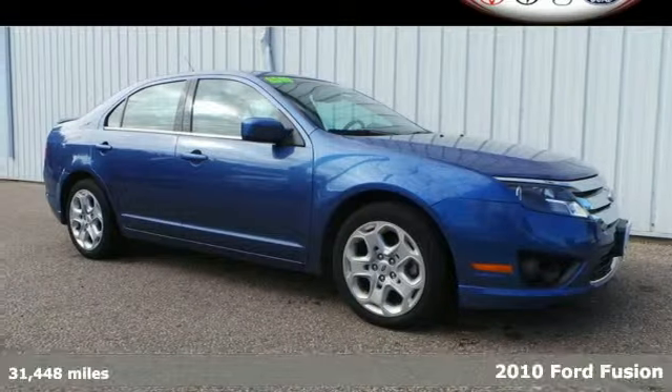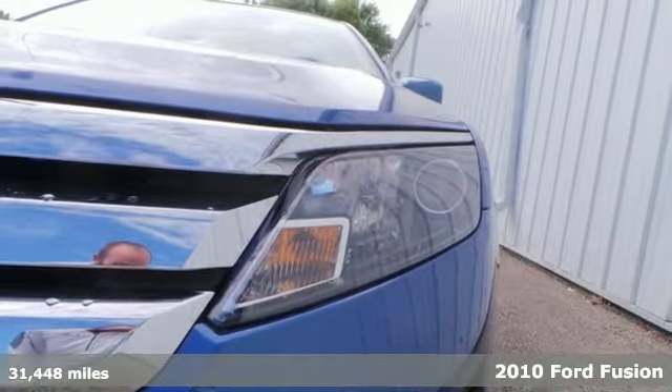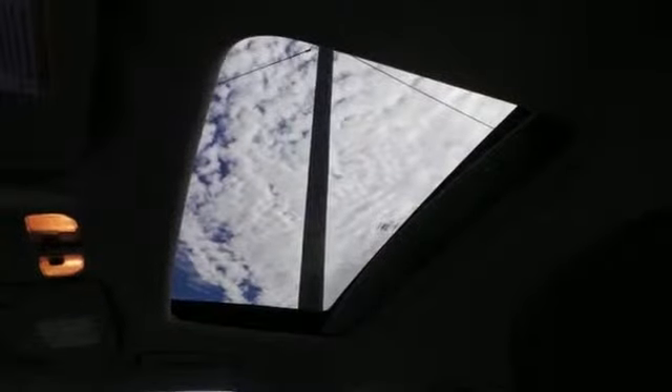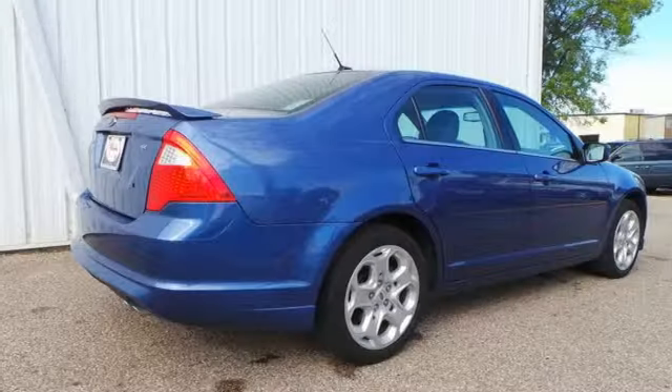It's a 2010 Ford Fusion. Dare to compare the Fusion to any others in its class, with its standard features including power mirrors, tilt and telescopic steering wheel, all-season tires, and a premium audio system with CD player and MP3 input.